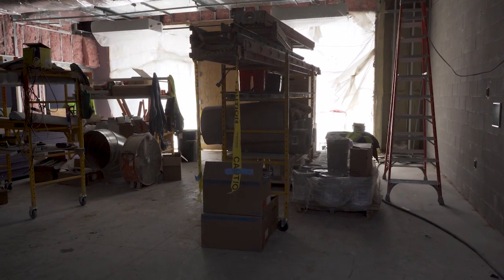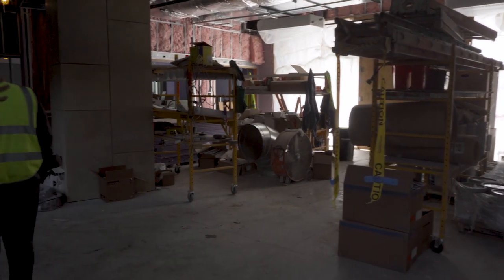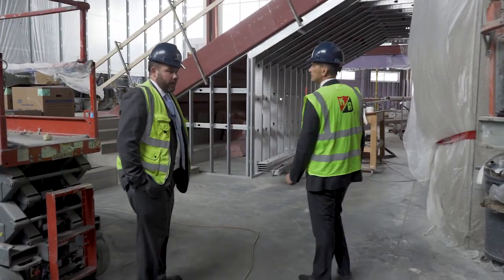This will be the new main entrance into the building right through here. They don't have all the walls up yet, but this will be a controlled main entrance. Two sets of doors have to go through the main office to get buzzed in, so it'll be controlled access. This will also be the entrance for performances on the weekend and so forth.